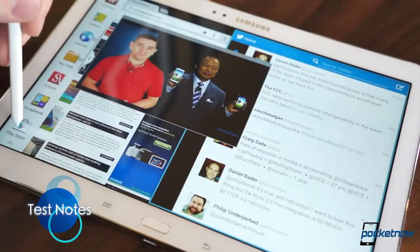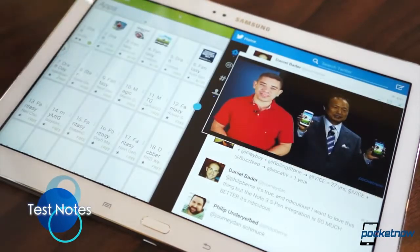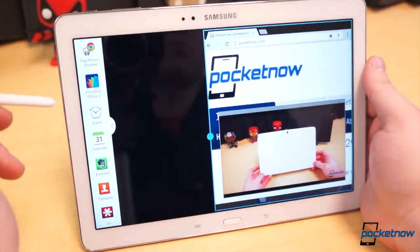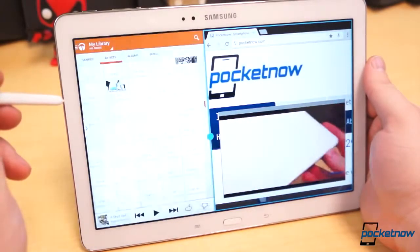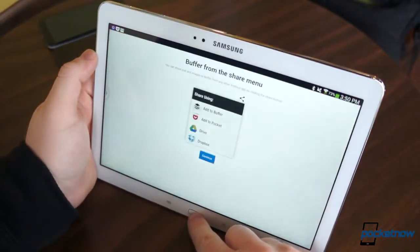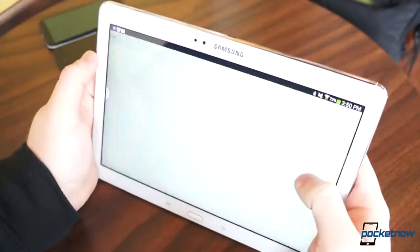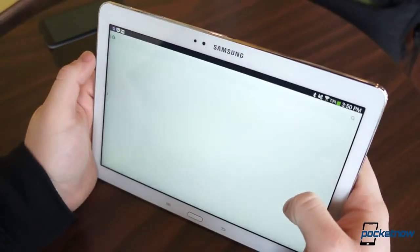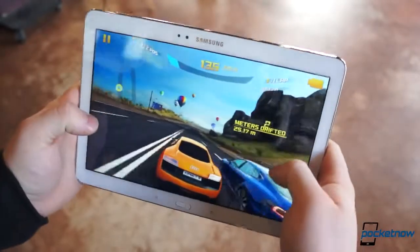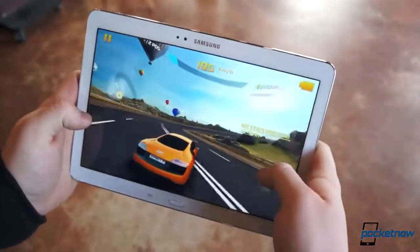Performance is where this review diverts a bit. We'd like to say the Note 10.1 performs incredibly well, but while it performs great the majority of the time, the lag and stutters are impossible to overlook. At times the tablet would freeze while opening an application, especially when using Multi-Window, or even with simpler things like having a pen window open and flicking through home screens. The tablet catches up and things smooth out, but performance issues like these should not exist on a tablet this powerful. We can't help but feel the optimization, or lack thereof, of the Exynos Octa chip is to blame. The global Note 3 unit suffered from similar issues, while the Snapdragon 800-bearing Note 3 did not. Its benchmark performance is passable yet nothing terribly mind-blowing, and its gaming performance, paired with the gorgeous display, is great — one of the best we've ever experienced.